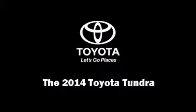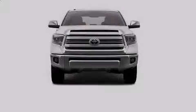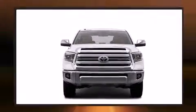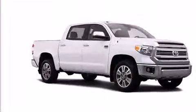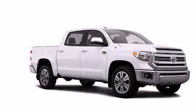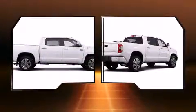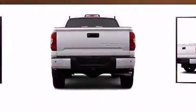Discerning drivers will appreciate the 2014 Toyota Tundra. Under the hood, you'll find an eight-cylinder engine with more than 350 horsepower. And for added security, Dynamic Stability Control supplements the drivetrain. Four-wheel drive allows you to go places you've only imagined.